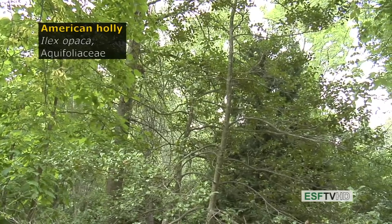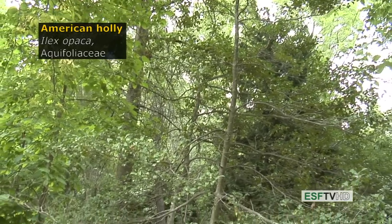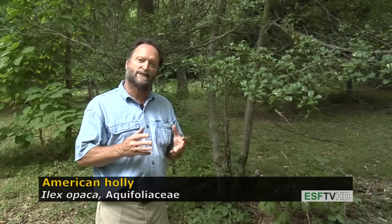Ilex opaca and the Aquifoliaceae — the American Holly — is really out of its range in upstate New York, where it struggles to survive the occasional cold winters. But it is a remarkable tree in its shade tolerance, which it demonstrates here by growing under a very dense canopy. American Holly is actually state protected in many states in the Northeastern United States because it tends to be collected for its fruit during the winter.